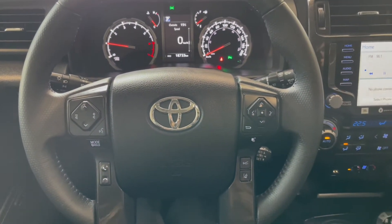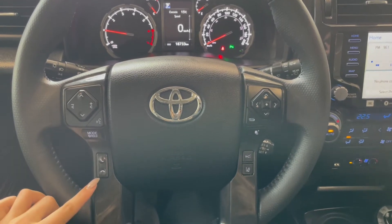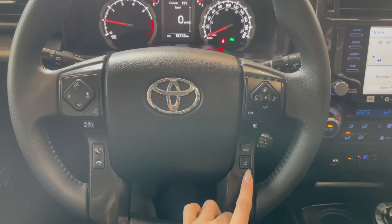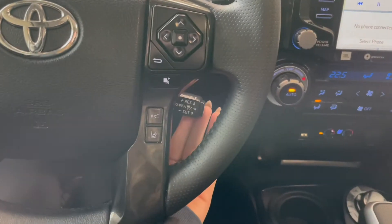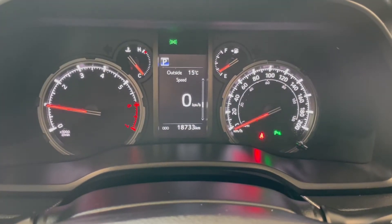Taking a seat in the vehicle and looking at the steering wheel, on the left side here we have our audio and phone controls. On the right you have your Toyota Safety Sense and Cruise at the bottom. This 4Runner has 18,000km.